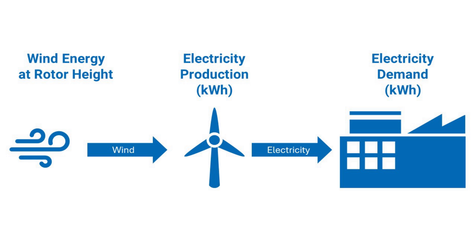So, what do we need to find out to find the right size of a wind turbine? Number one: the desired electricity production from the wind turbine. Make up your mind how much electricity your turbine should generate annually. Number two: the wind energy at rotor height. You have to find out how strong the wind is at your location.